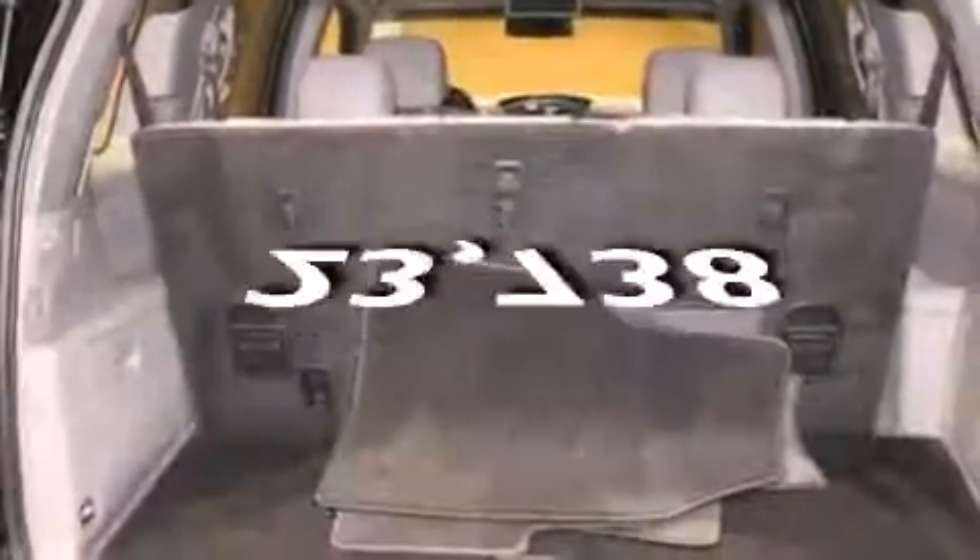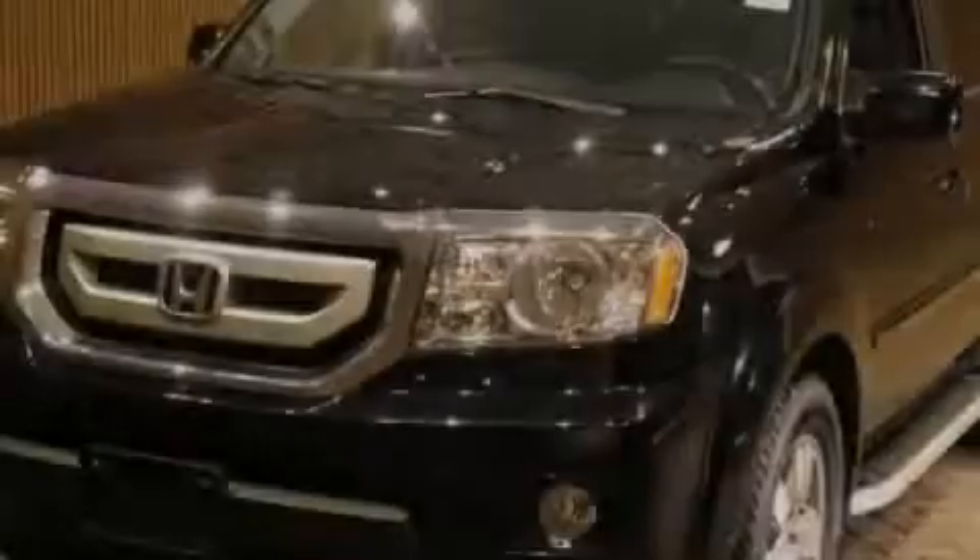And this vehicle has fewer than 24,000 miles on the odometer. Please call us today for more information on this great vehicle.